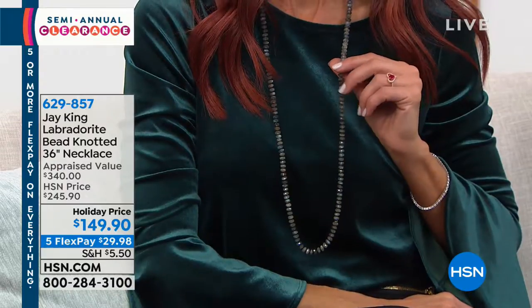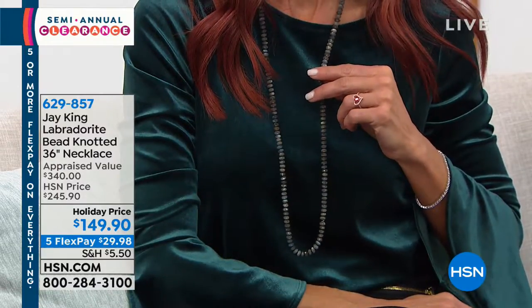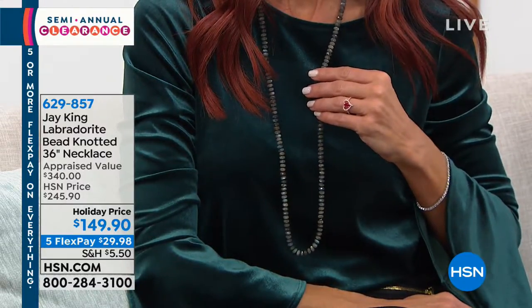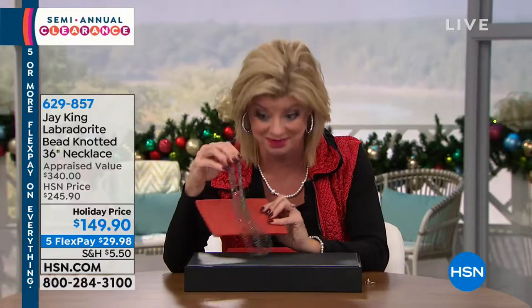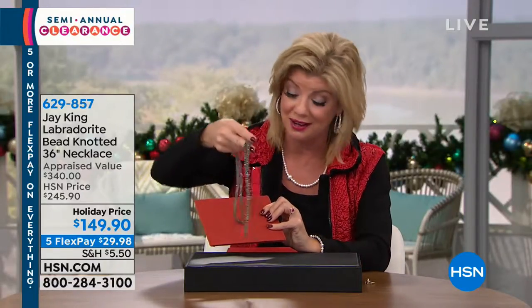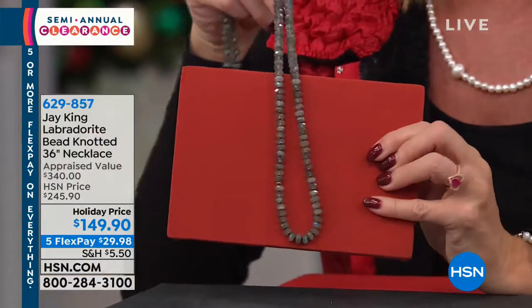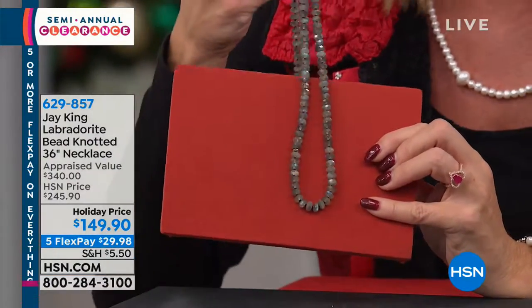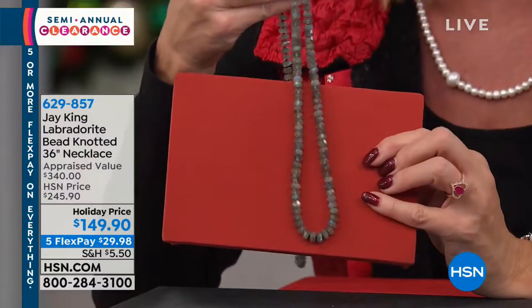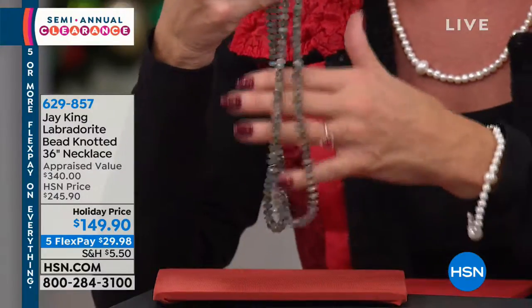But not an entire 36-inch necklace made up of beautiful, premium quality Labradorite like this. This was crazy popular at $245. The fact that it's almost $100 off — Jay would be like, you gotta be absolutely kidding me. I know how difficult it is to get that kind of brilliance and fire in a premium, premium graded gemstone to make a 36-inch necklace.